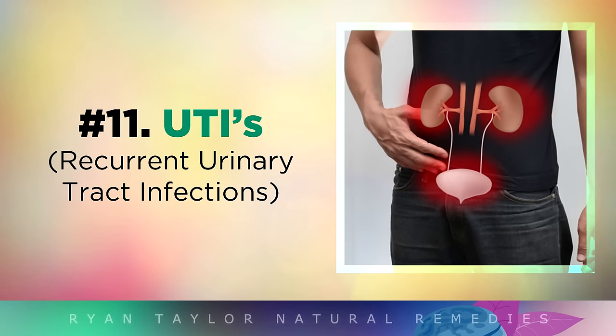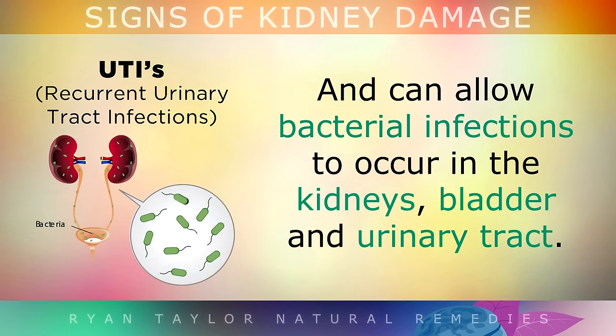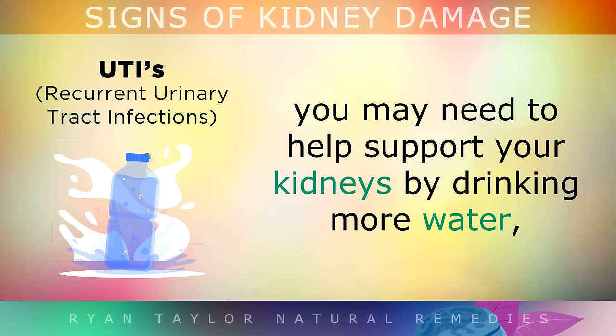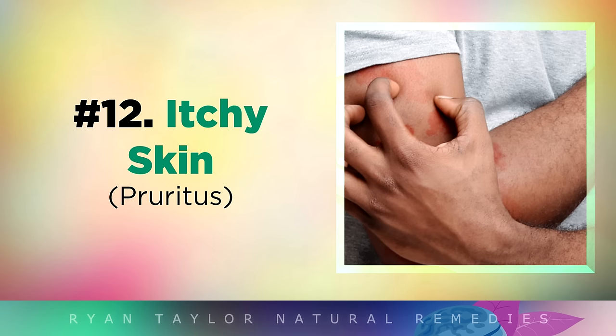Sign 11 is Recurrent Urinary Tract Infections. Inflammation in your kidneys weakens your body's immune response to infections, and this can allow bacterial infections to occur in the kidneys, bladder and urinary tract. If you have these infections quite often, you may need to help support your kidneys by drinking more water and using a natural antibiotic like wild oregano oil.